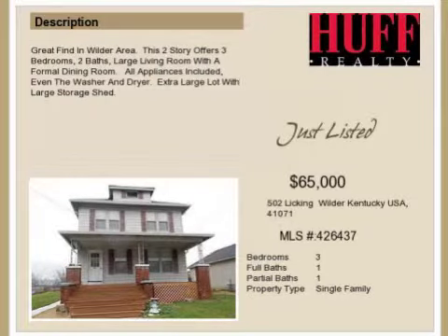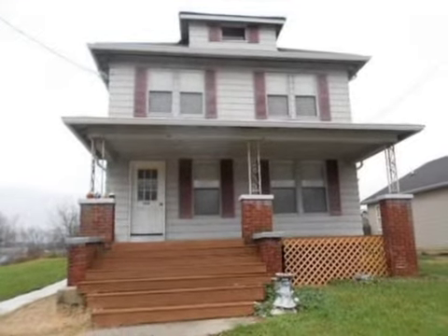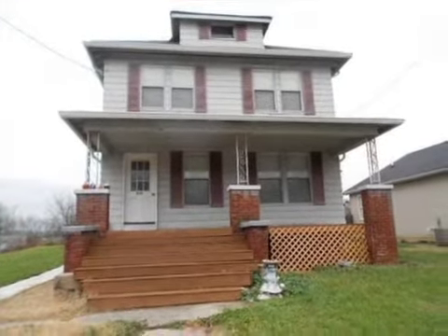This property is a three-bedroom, one full bath, and one half bath, traditional-style home. This property is listed for $65,000.